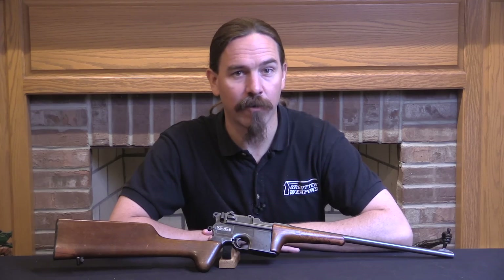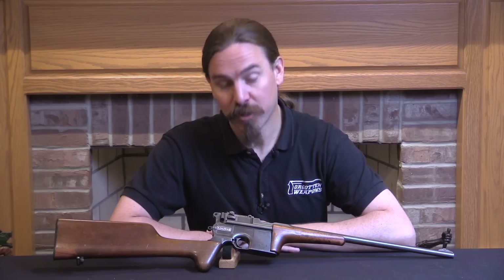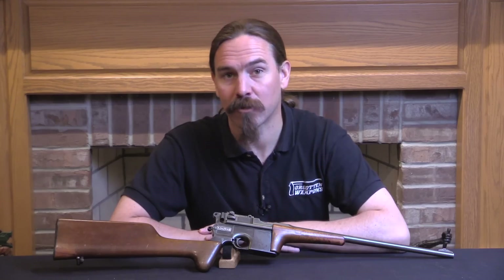Hi guys, thanks for tuning in to another video on ForgottenWeapons.com. I'm Ian McCollum, and today we have a chance to take a look at an exceptionally rare Chinese Warlord-era manufactured copy of a C96 Mauser carbine.